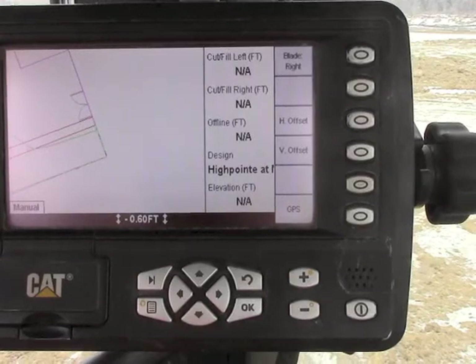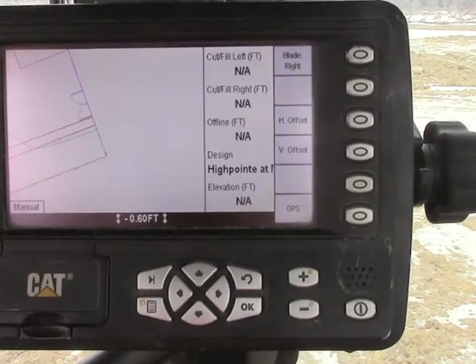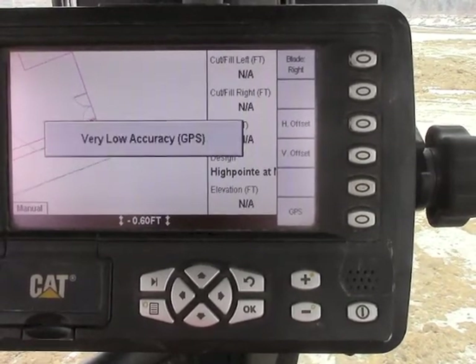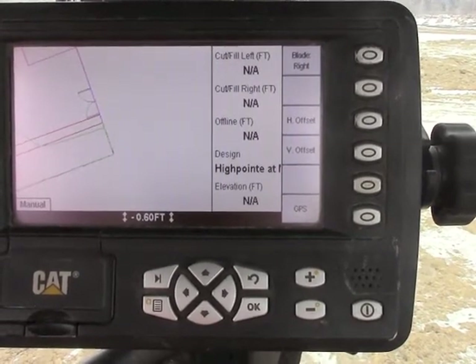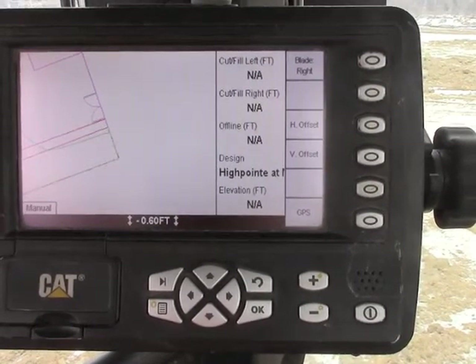Some things to consider: if there are multiple machines on site and all of them are in very low accuracy GPS, the problem is most likely at the base station. If other machines are working fine and you are not, the problem is most likely at your machine.